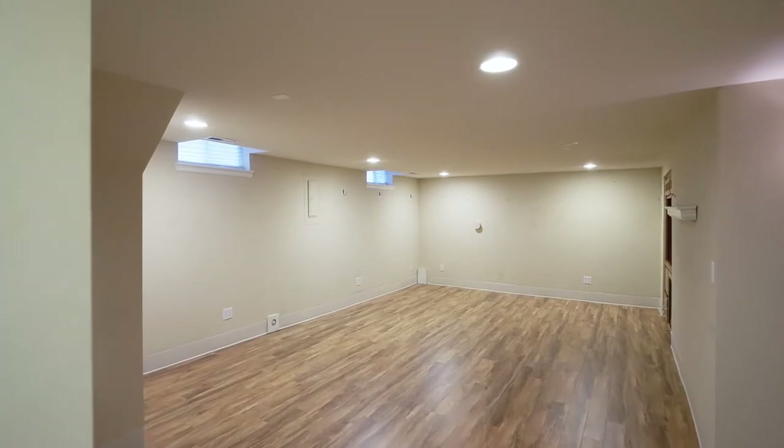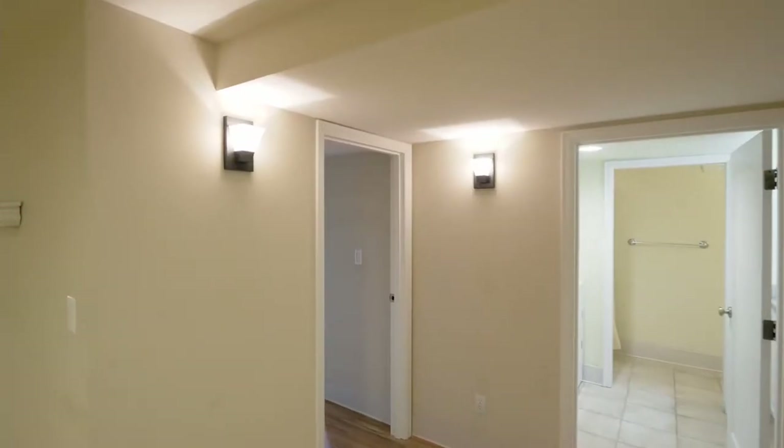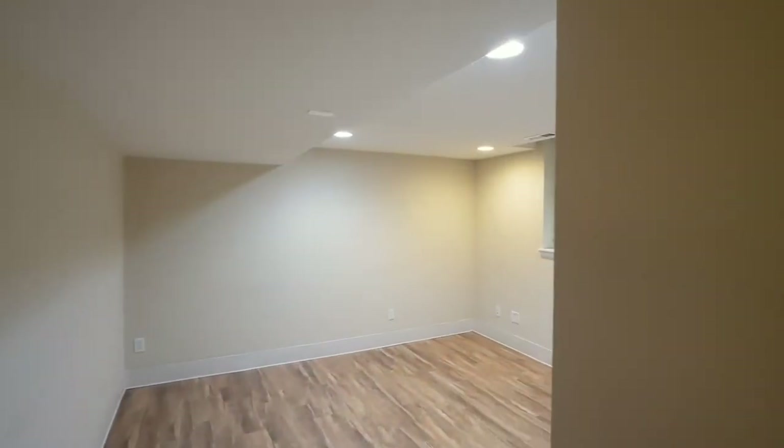The finished basement is an expansive space, perfect for any number of uses, and has separate entrance access, ideal for an additional dwelling unit.